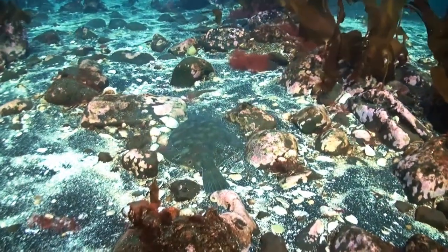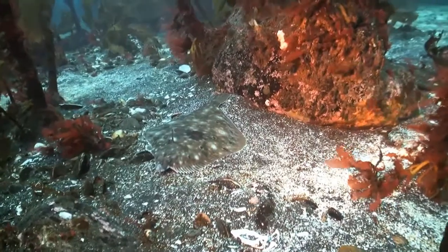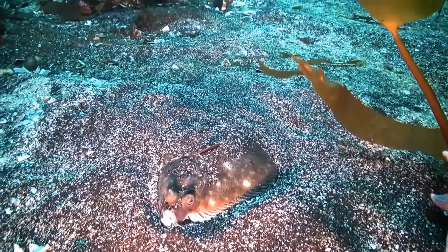Flat fish are able to lie on the seabed, and in the blinking of a flat fish eye, have adapted their upside skin to completely mimic the seabed around. Burying yourself in the sand is also a good way of staying out of trouble.